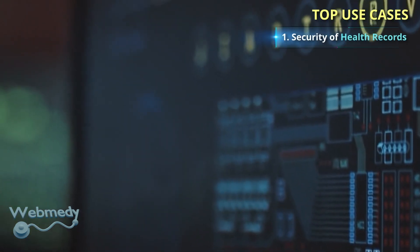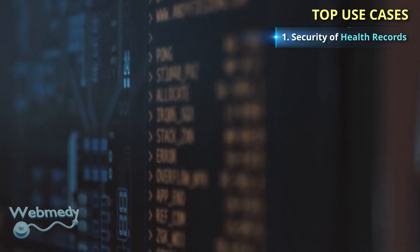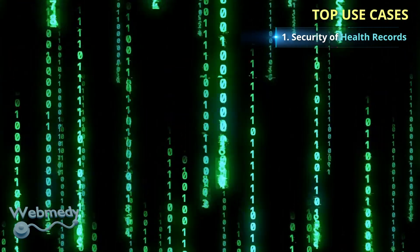One of the biggest challenges of healthcare interoperability is that most healthcare systems cannot exchange their health data securely. Data security and integrity issues hinder meaningful coordination and collaboration in healthcare.